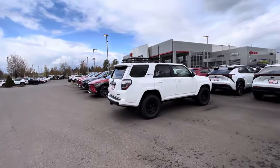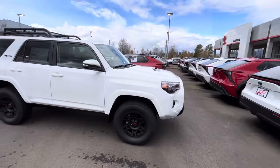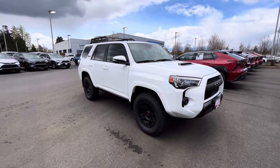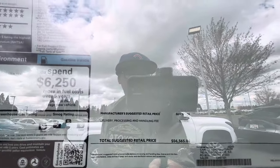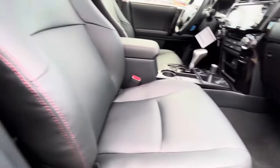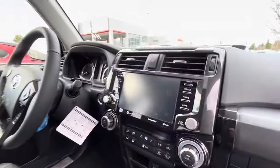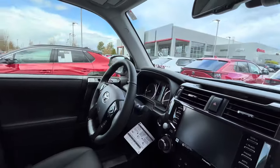Now over here we have the TRD Pro. This one has been here a few days and a couple people have taken it out for a test drive. The price on the Pro is $56,500. Inside it's really nice — you get leather with red stitching, the TRD badge up top, a sunroof, heated seats, and a heated steering wheel.